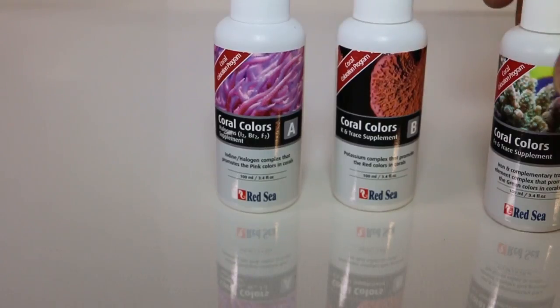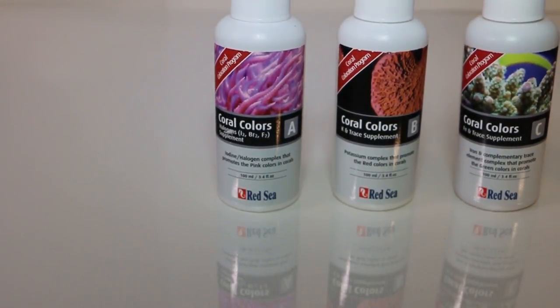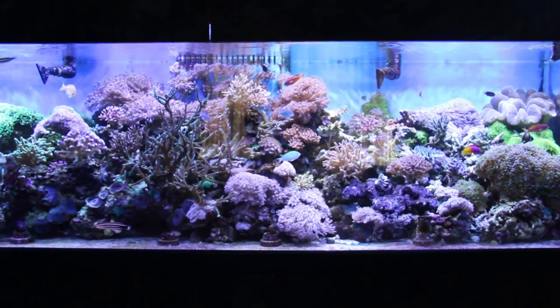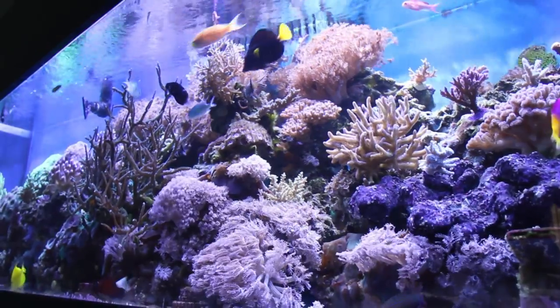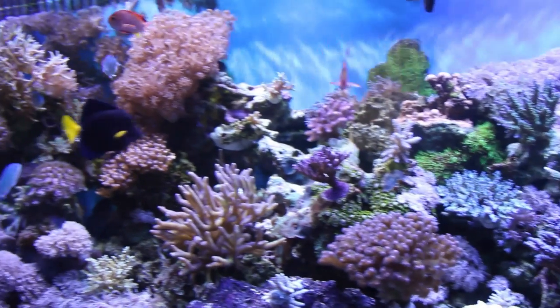Coral Colors A, B and C each contain a leading element that is accurately measurable with Red Sea's unique Coral Colors Pro test kits. Therefore, more advanced systems can use Red Sea Coral Colors test kits to ensure the iodine, potassium, and iron levels are correct and assist with supplemental dosing.